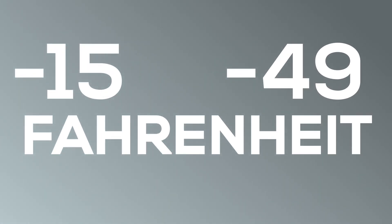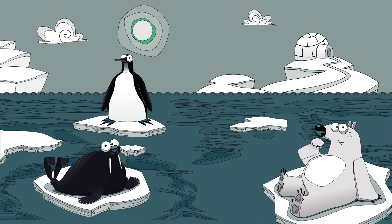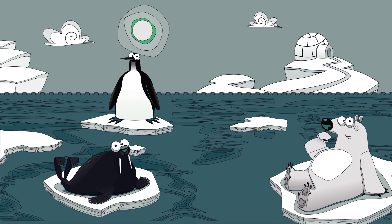During winters, the temperatures at the North Pole range from minus 15 to minus 45 degrees Fahrenheit. And the average temperature during summers is 32 degrees Fahrenheit, warm enough for ice sheets to start melting.